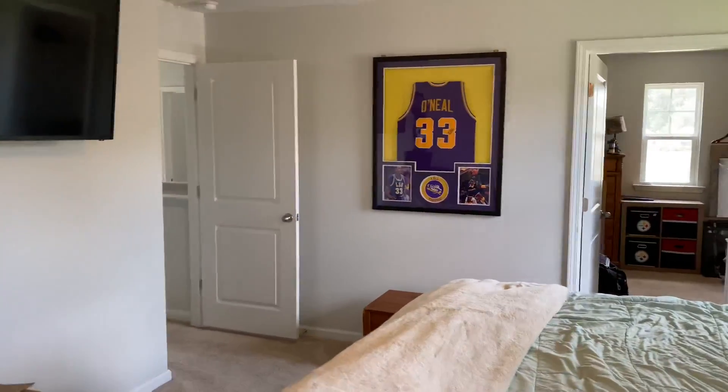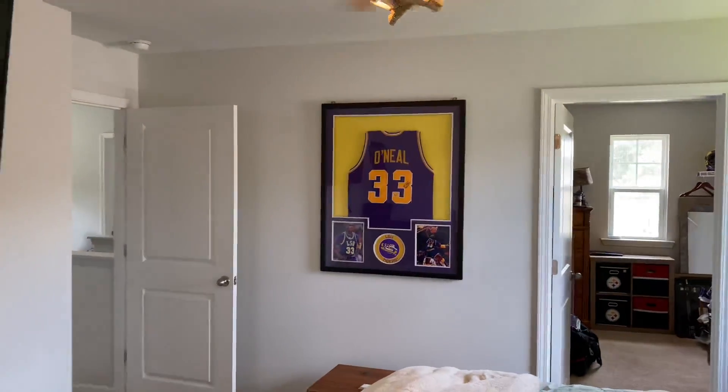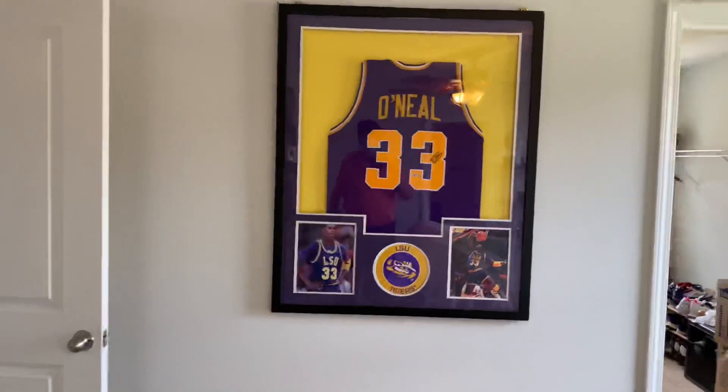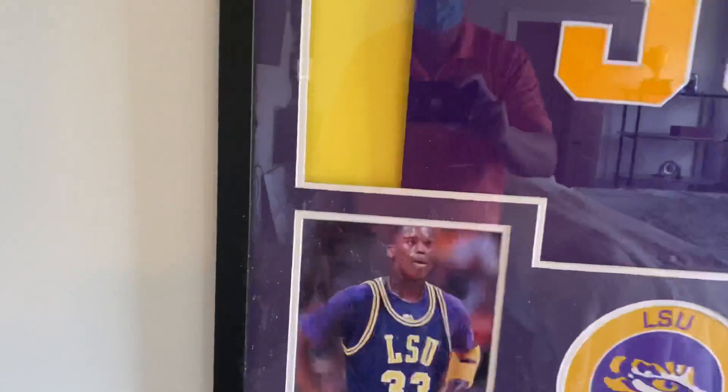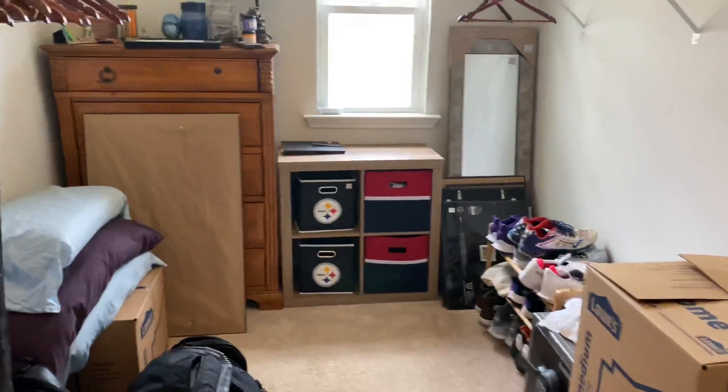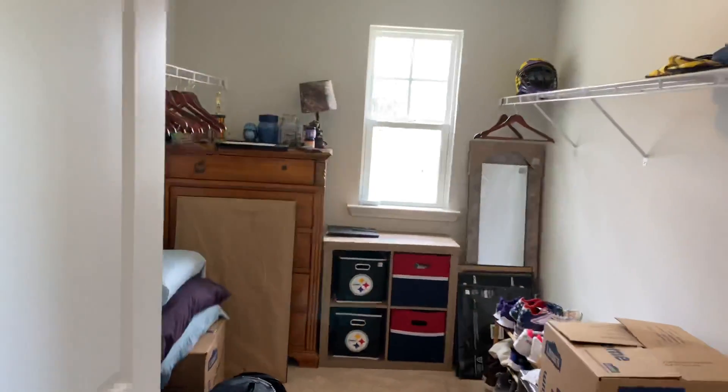LSU — Shaq, Shaquille O'Neal. You see him on commercials nowadays and he looks a lot different than back then. He, like me, has expanded with age around the waistline.